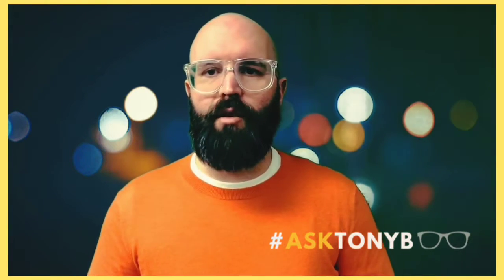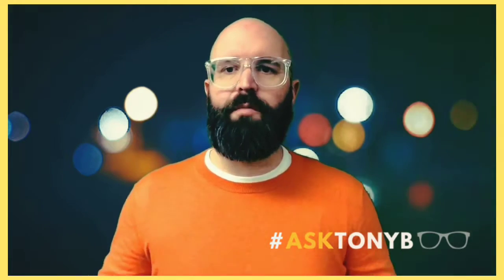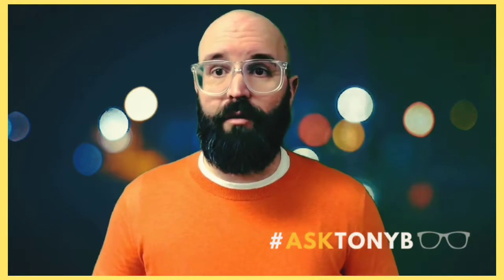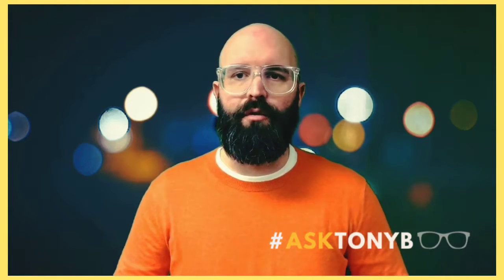Hey, it's time for another episode of Ask Tony B. This week we're talking about the paperwork — for most people, the worst part of it. For us, obviously, the worst part of it. But a necessary evil of getting a home loan and getting pre-approved.